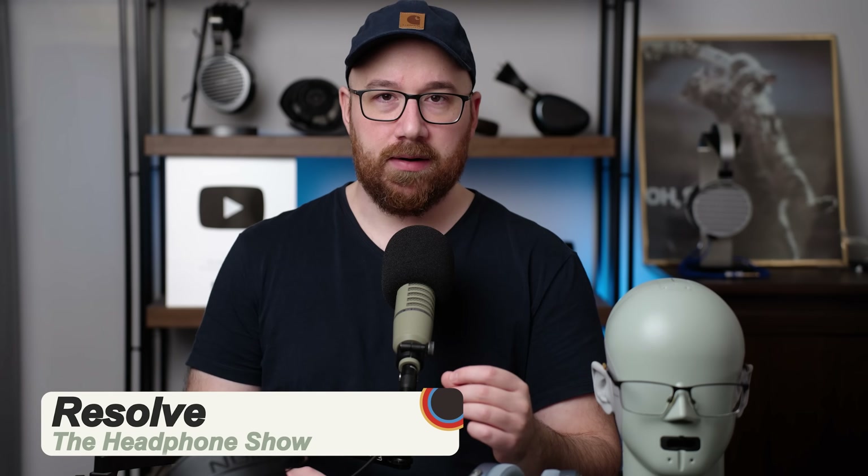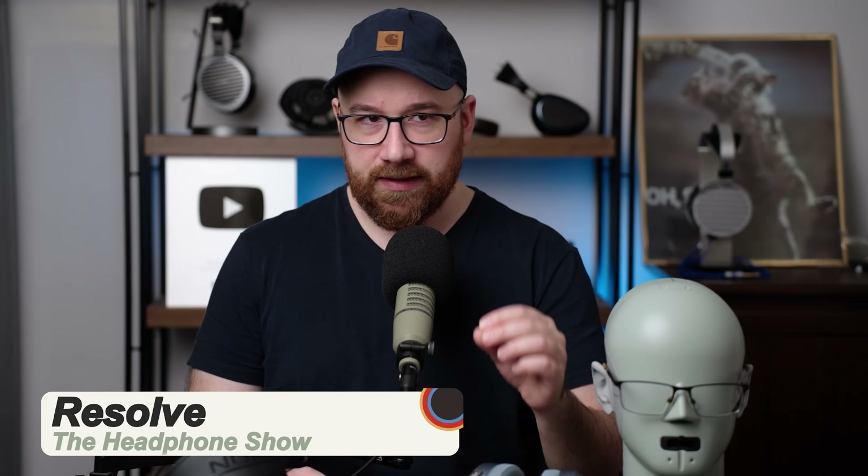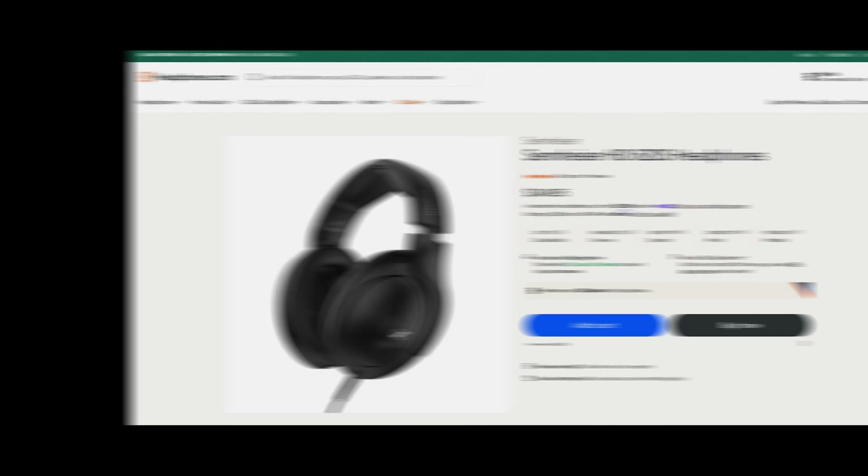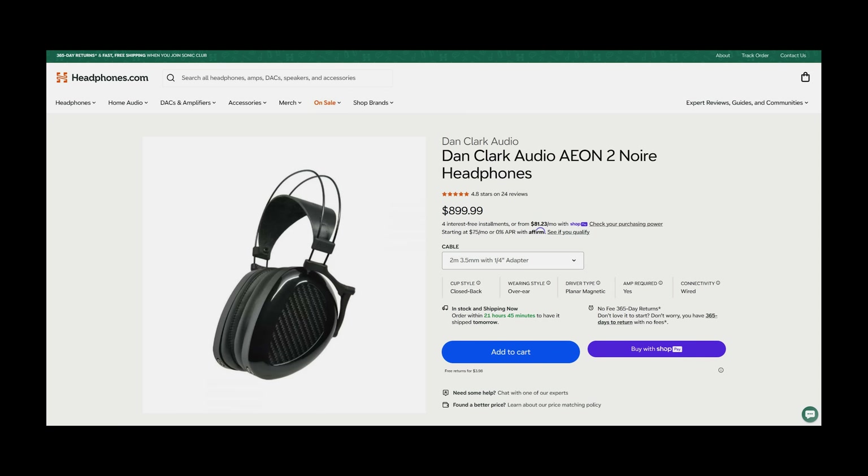You might be blessed with impeccable hearing — you can pick up the tiniest little details in your music from the headphones that you love. But you happen to also be cursed with mediocre eyesight and you wear glasses. So what happens when you want to get some passive closed-back headphones and you wear glasses? I'll tell you what happens. You feel sadness.